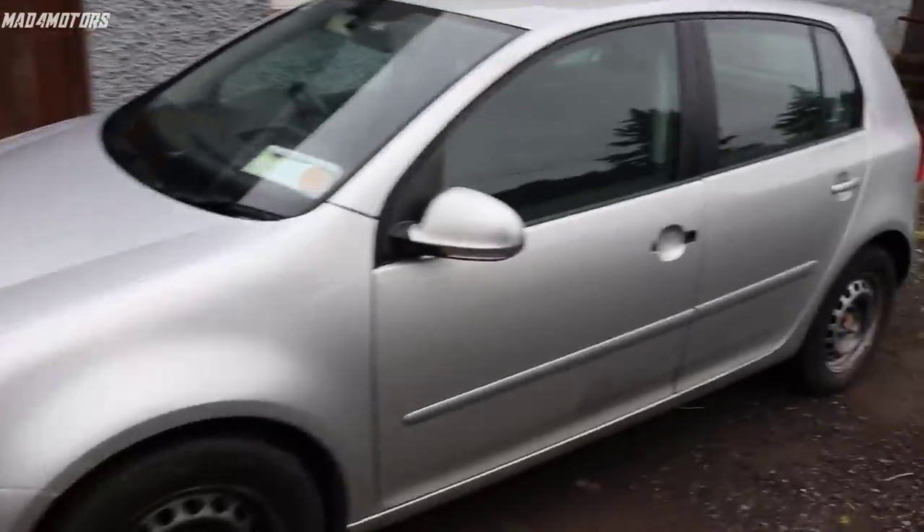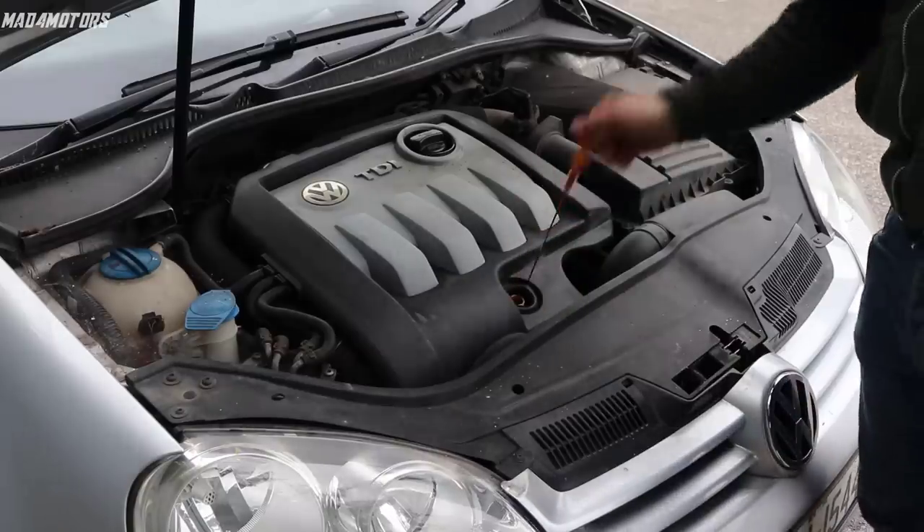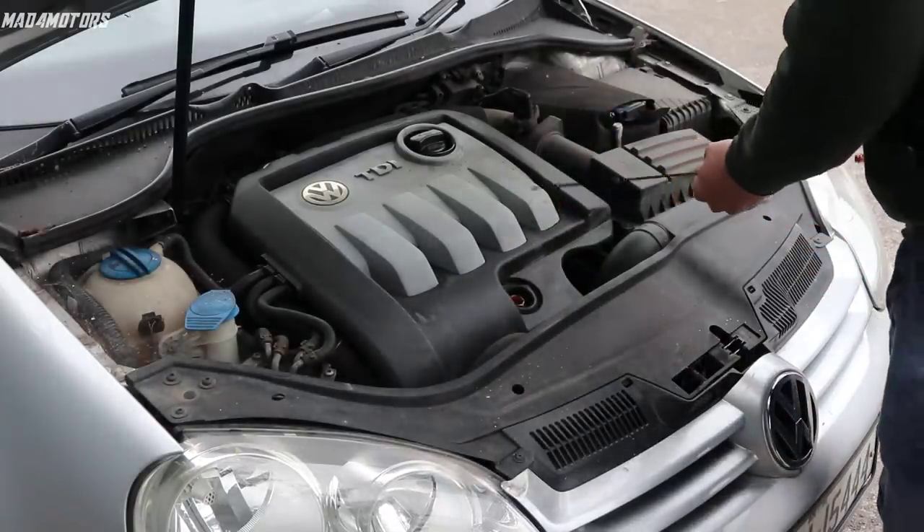Hi guys, Matt from Ores. So with a little bit of time on my hands, it was time to start looking for a car to buy that I could fix up, add some value to, and possibly double or treble the car's value.